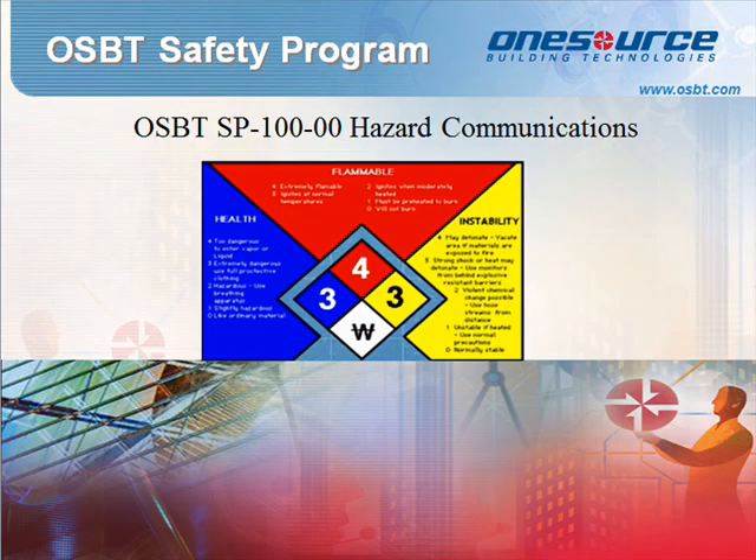Standard Procedure 100: Hazard Communication Program. To prevent exposure resulting in injury and/or illness and to comply with all applicable state health and safety rules, including the change to the globally harmonized system of classification and labeling of chemicals, we ask our affected employees to be familiar with and follow proper hazard communications. The Hazard Communication Program has been established to ensure all affected employees know about the dangers of all hazardous chemicals used.